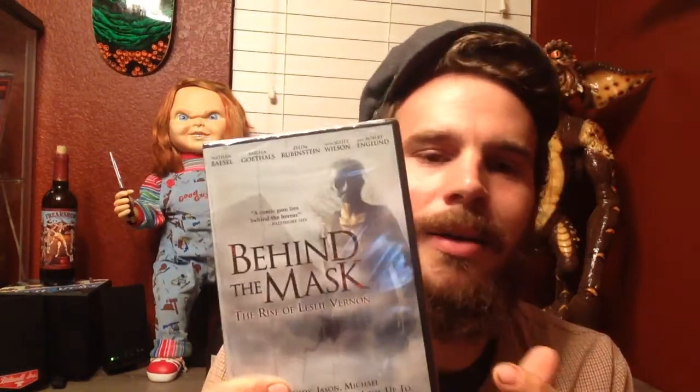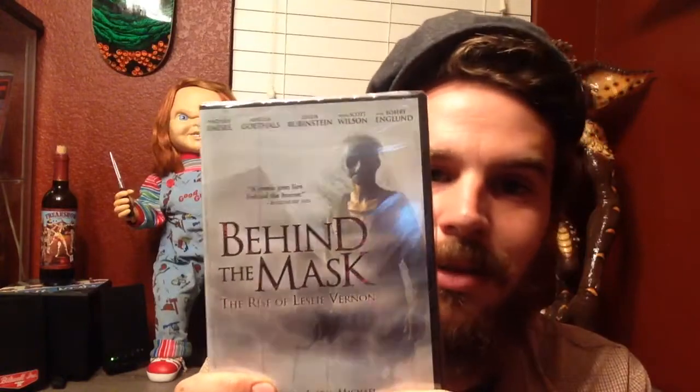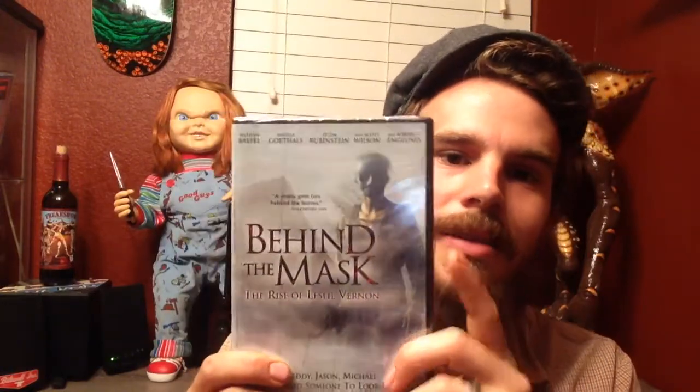Next on the list is Behind the Mask. I actually haven't seen this one yet. I've heard a lot about it from this other dude on YouTube, Tony from Candy Corn Apocalypse. He seems to be really into it, so I'm checking it out. Pretty excited.